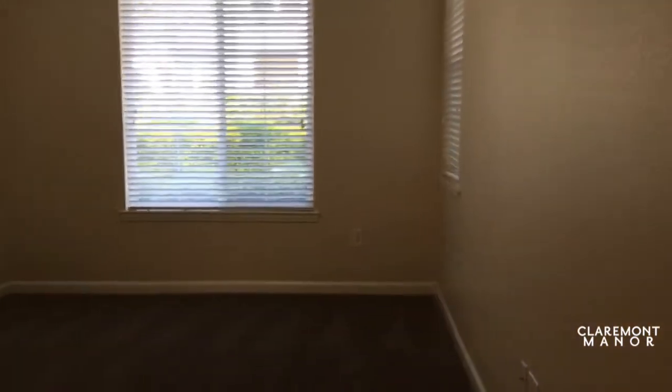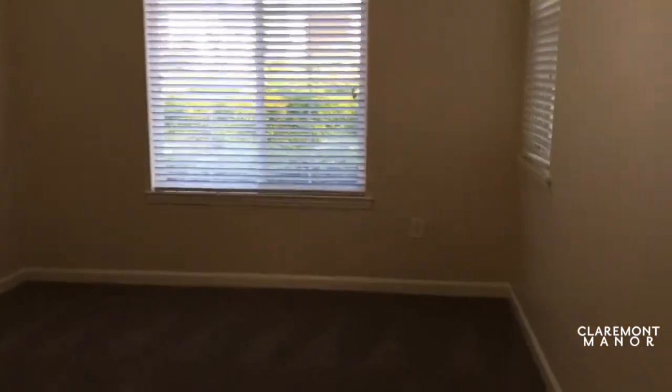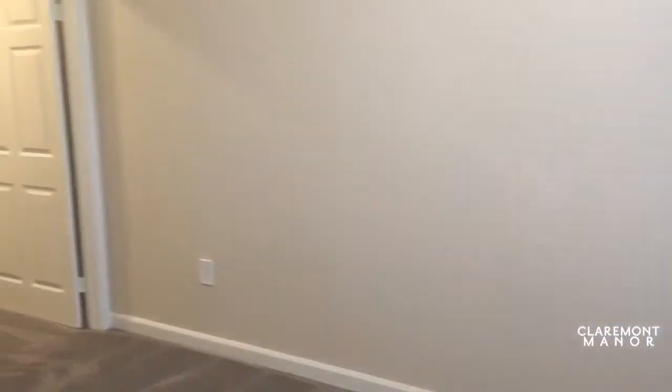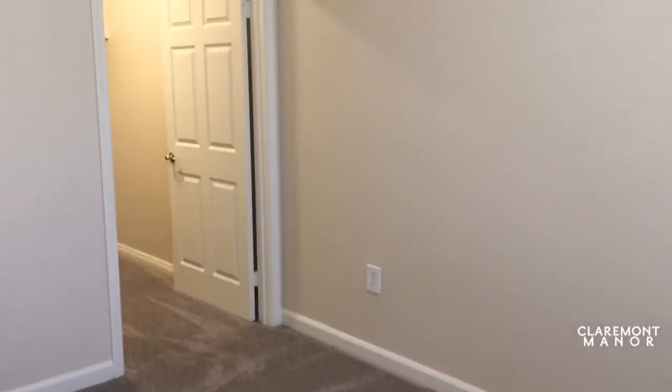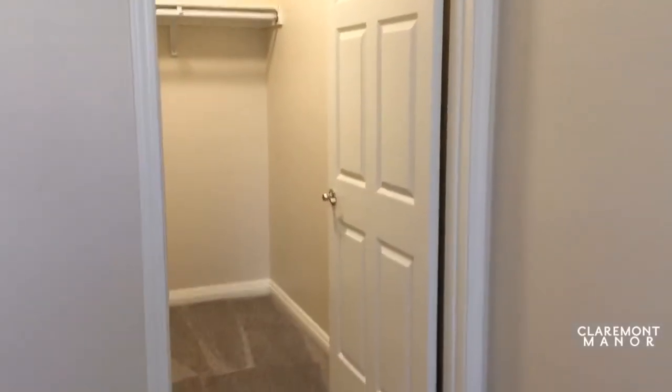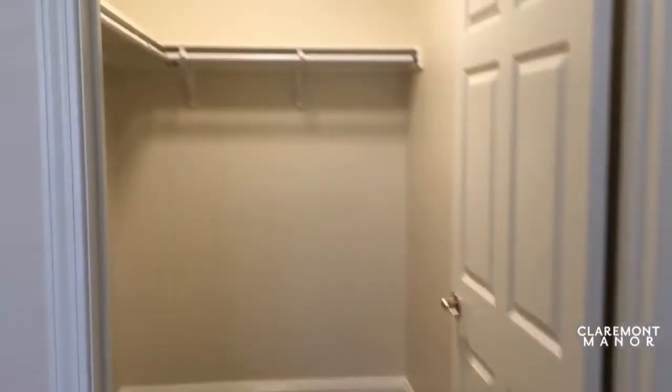Now we're going into the master bedroom. You have a nice view of the outside garden, and you do have a walk-in closet.